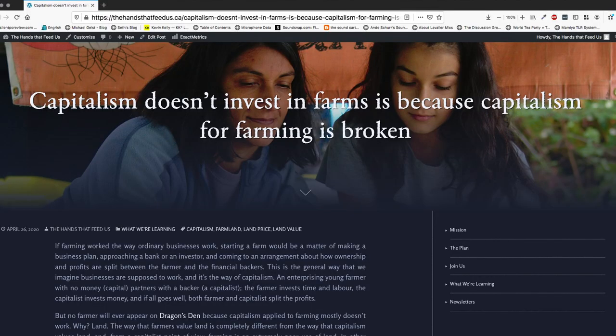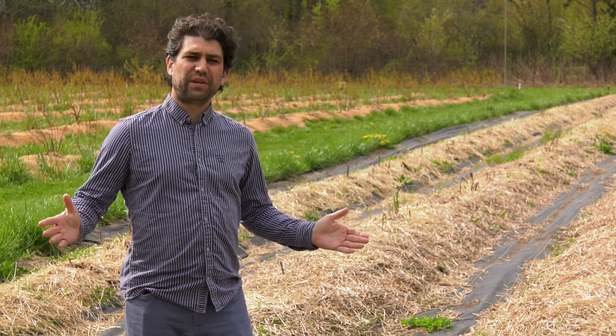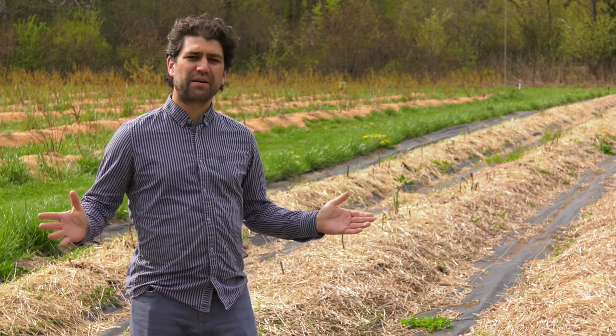In other news, I finished the Capitalism and Farming article that I mentioned in my last one. So go to thehandsthatfeedus.ca to check that out. If you just want to enjoy these videos, you can subscribe to the channel or follow the project on Facebook. Or — I swear — I will eventually get around to figuring out Instagram, because we're on Instagram. But for the time being, the best place to follow us is YouTube and Facebook. See you next week.